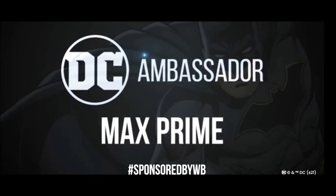This video has been brought to you by Warner Brothers. Hey everybody, this is Max Prime — welcome back to the YouTube channel. Your official DC ambassador is going to unbox something really cool that was sent by Warner Brothers and DC Comics. If you like it and want to get it, click on the link in the description below.